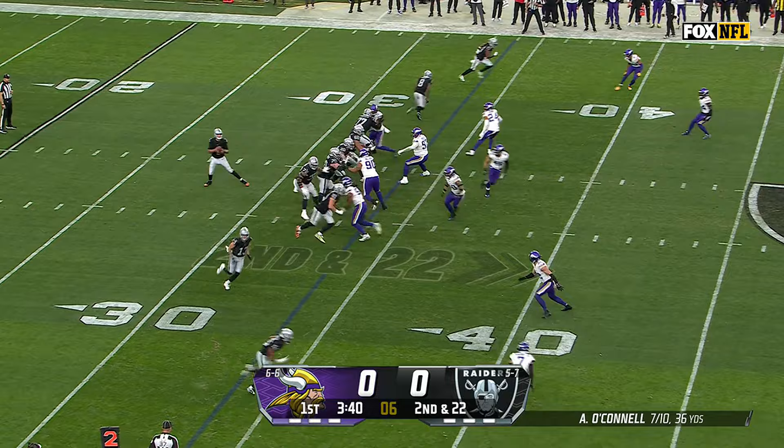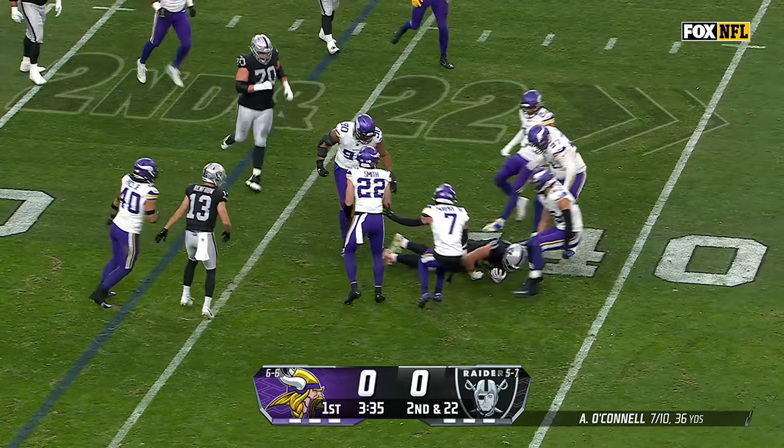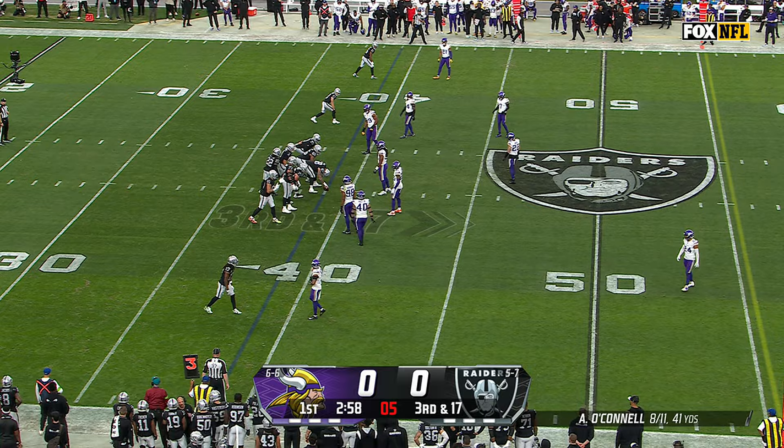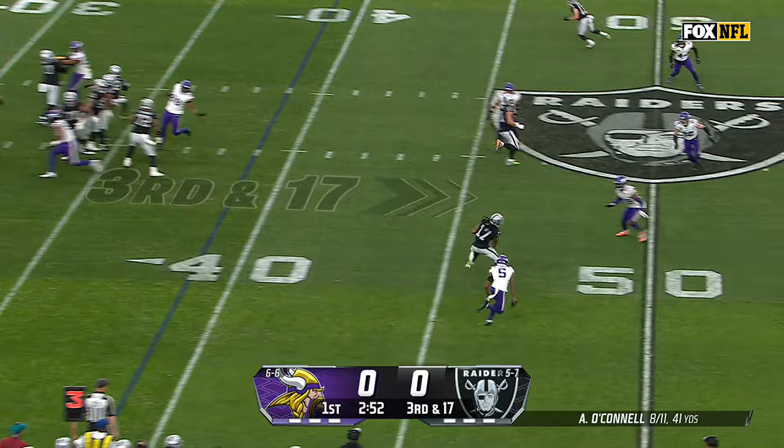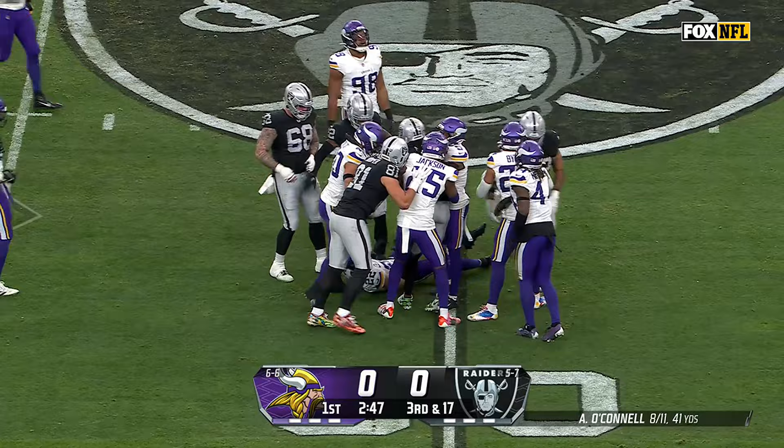Now second and 22 as a result. O'Connell to Hooper, and Hooper with Pace wrestling for the football — is down near the 39-yard line. Third and 17. The play clock winding down, he's going to have to get the snap off — and he just does. It's third and 17 on a slant to Adams, gets into Viking territory by a yard to the 49, but he's still a good four yards short of a Raiders first down.